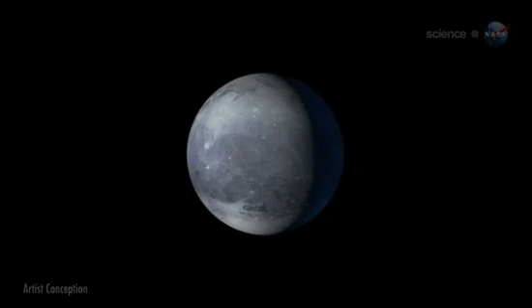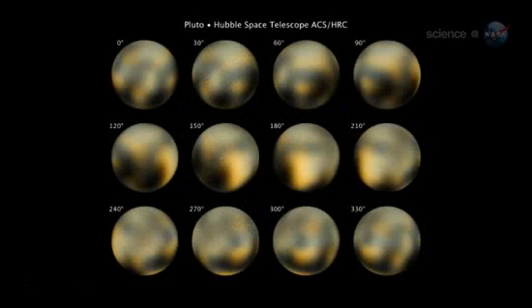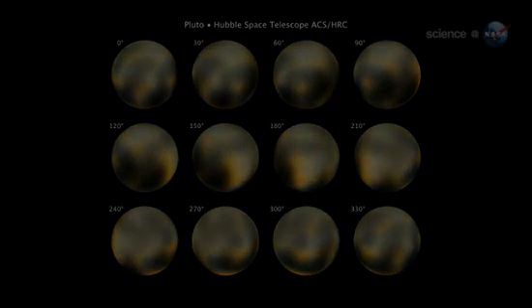Pluto is a world of mysteries. Stern wonders what are the molasses-colored patches on Pluto's surface, seen by the Hubble Space Telescope? Some scientists think that they could be deposits of primordial organic matter. New Horizons spectrometers will help us identify the kinds of organic molecules on Pluto. We expect to find something pretty interesting.